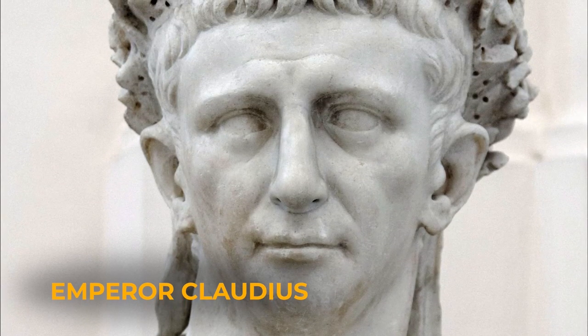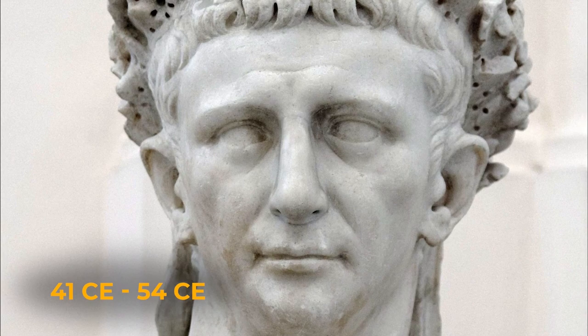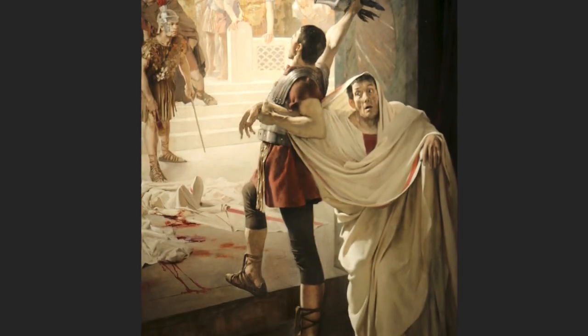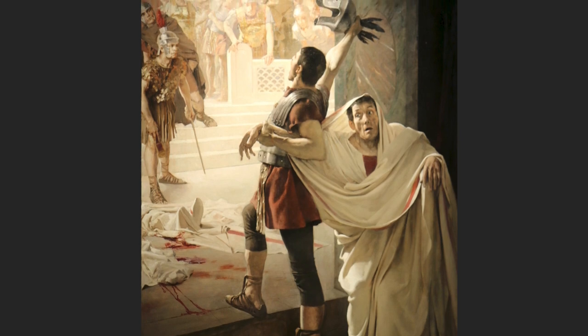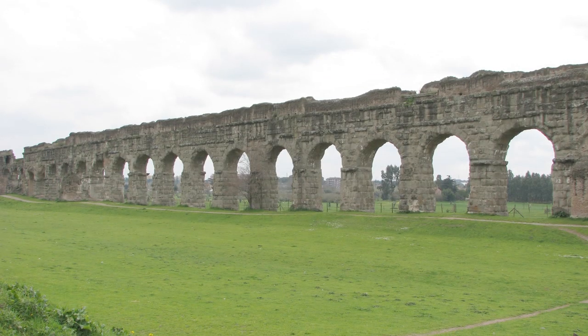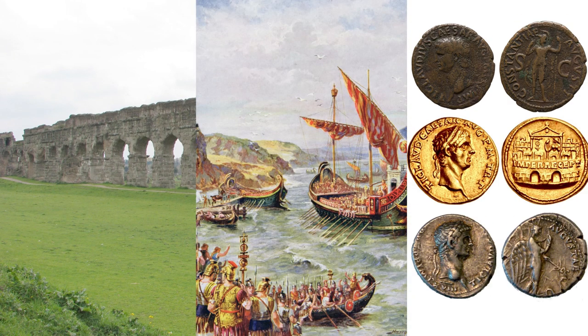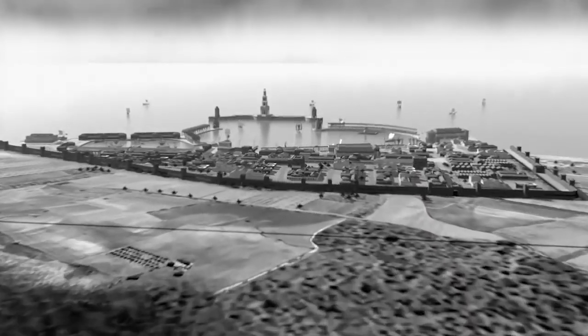Enter Emperor Claudius. Claudius ruled Rome from 41 CE to 54 CE. He was described as crippled by many writers, making Claudius, like his young empire, have a lot to prove. During his 13-year reign, Claudius started numerous construction projects, invasions, and other empire-ish things. One of his major projects was Portus.